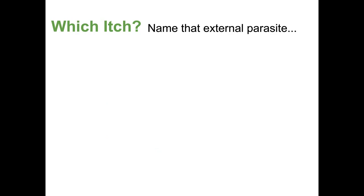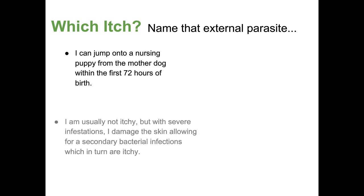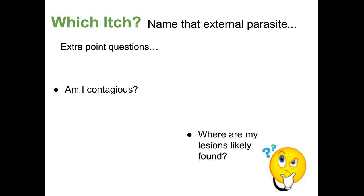Next parasite: I can jump onto a nursing puppy from the mother dog within the first 72 hours of birth. I'm usually not itchy, but with severe infestations I damage the skin, allowing for a secondary bacterial infection, which in turn is itchy. I normally live in the hair follicles and oil-producing glands of the skin. When an animal's immune system is lower, I flourish and cause hair loss. This is Demodex — demodectic mange. Is it contagious? The answer is no — it's not contagious among animals.